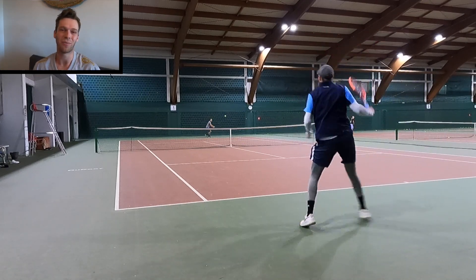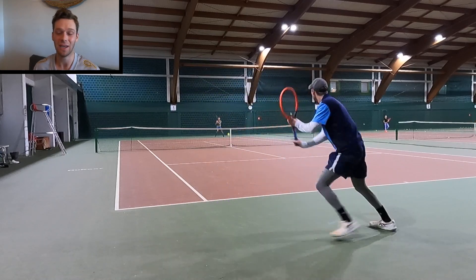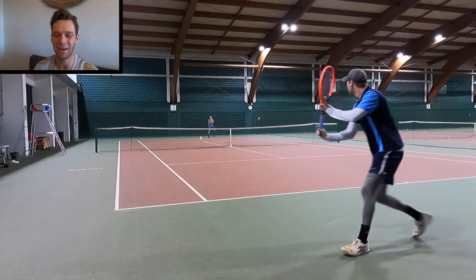Hey guys, welcome back to another video. Right here we just have some practice clips of me and my friend Marco training together on the indoor hard courts, the really slick ones that I talked about in the past.